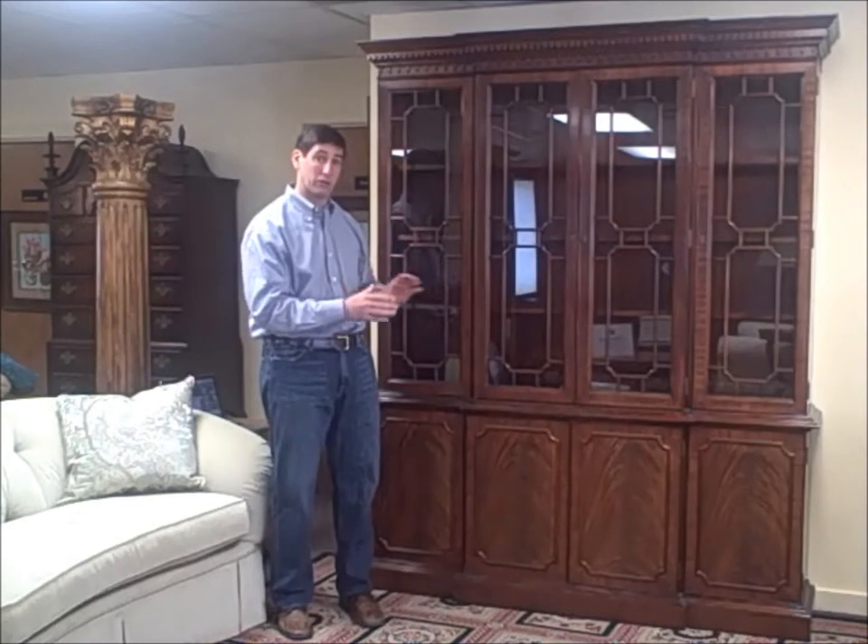Jay Frucci with Artichoke Consignment. This is our piece of the week. This week we've got a Council Craftsman china cabinet. You're going to think that we're hutch happy because we've been featuring so much of these lately, but this one is really beautiful. We can't not feature it.